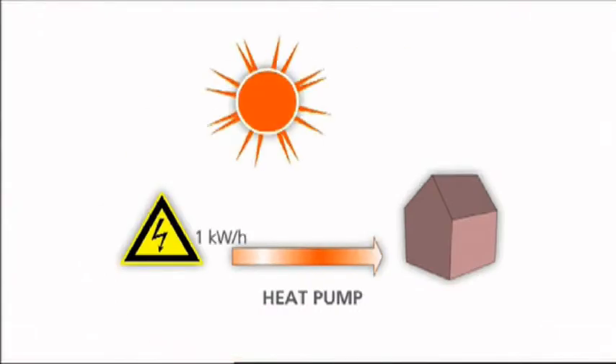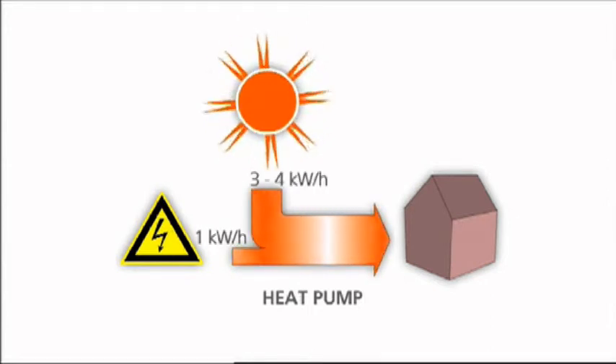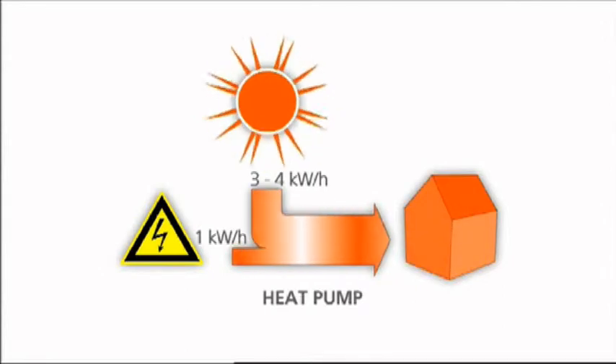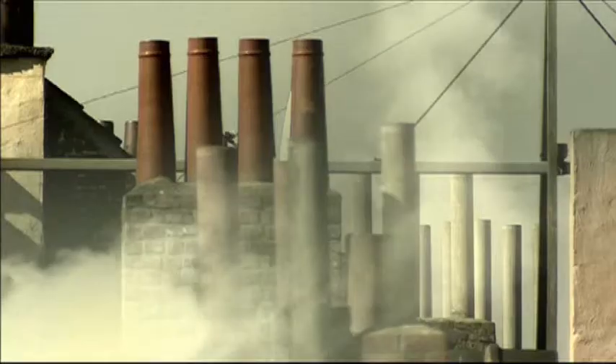This makes Altherma an excellent choice if you're looking for an economical solution that keeps your energy bills low, in spite of increasing energy prices. Altherma is also an ecologically advanced system as it contributes to reduced CO2 emissions.